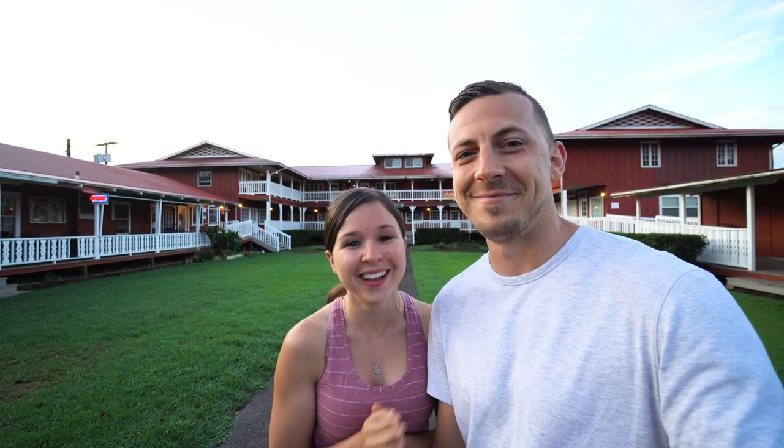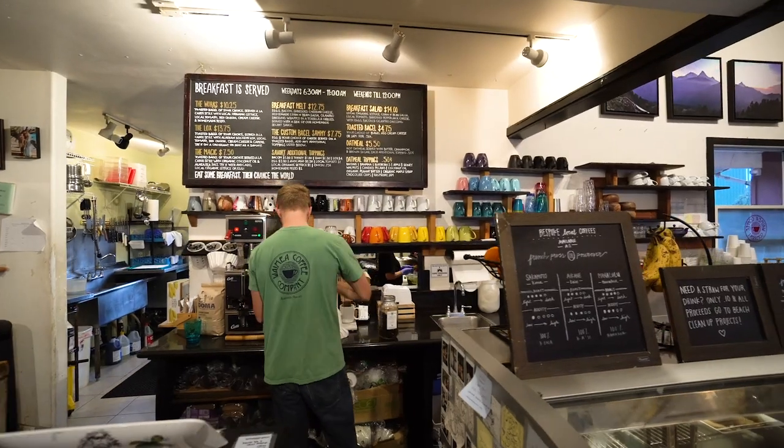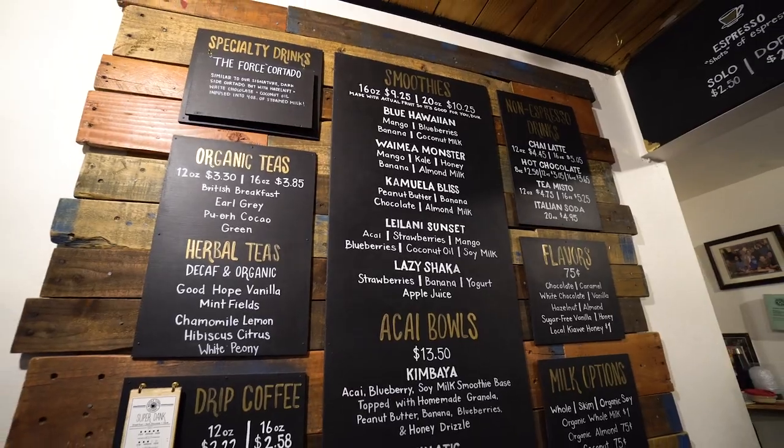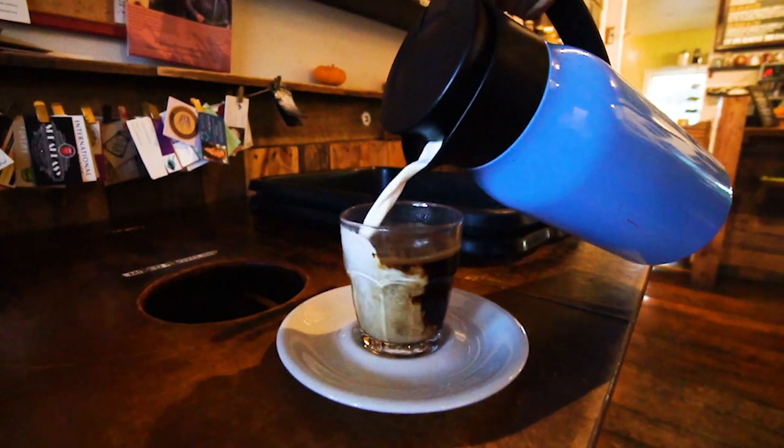First, always first, is coffee — we're tired. For coffee we came to Waimea Coffee Company and we're just kind of keeping it boring this morning. I got a way-too-hot French press here, and an Americano which I put way too much half and half in because it came barreling out of the thing and I was not expecting that, but it's really smooth and creamy and delicious.